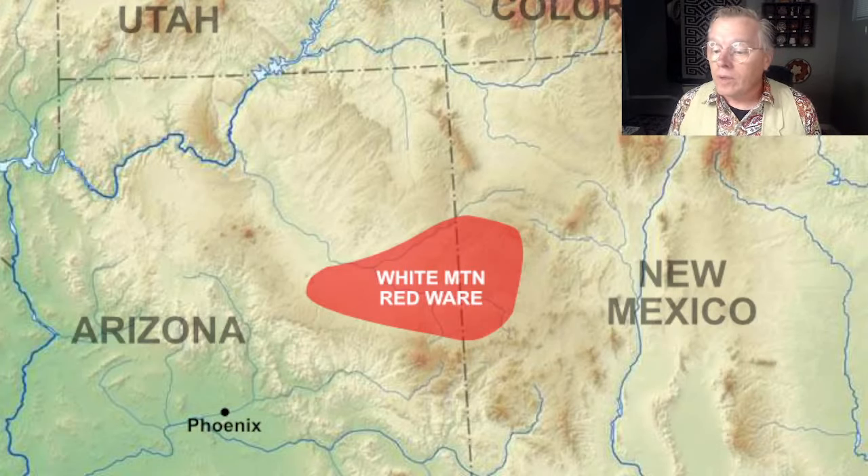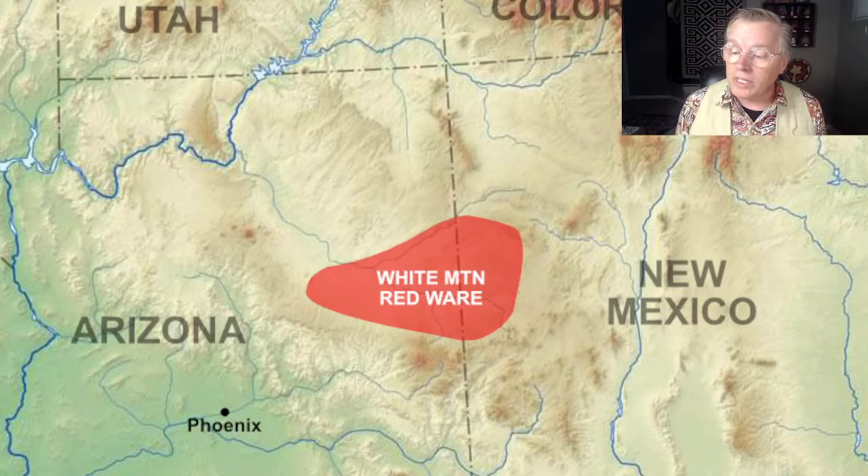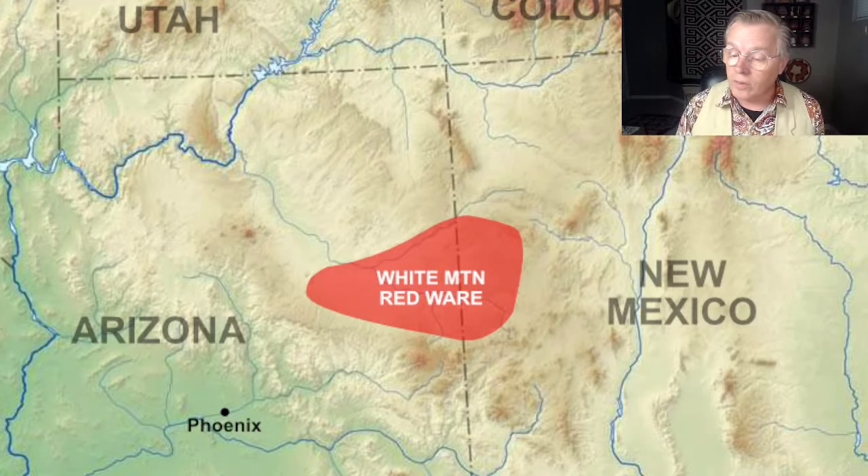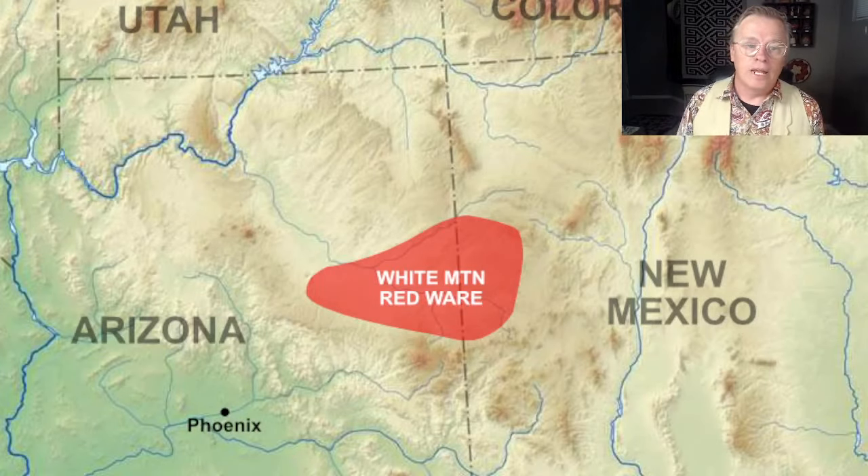We've got Ren Pixie greeting from Arizona, Tom Brown — an archaeologist from Britain specializing in early Neolithic pottery who says the videos have been a huge help in getting a practical understanding. That's awesome. It's great to have people watching from Great Britain — that's where my ancestors are from. I'd love to get into some of that pottery someday, just because it's in my blood.